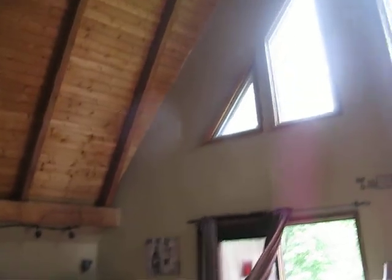The best description of this house is an A-frame or chalet. Look at this — flooring, ceiling, so much wood.